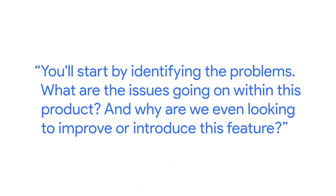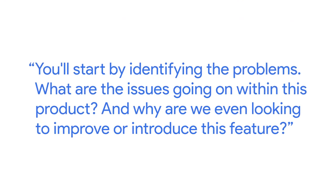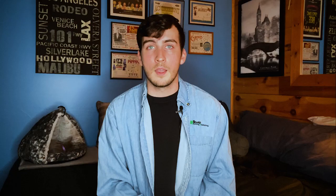You'll start by identifying the problems — what are the issues going on within this product and why are we even looking to improve or introduce this feature? And once you start to find those problems, you'll start to realize what the solution is and why it needs to be done a certain way. You chat with other people on your team to see what solutions could be feasible, and you get to work.